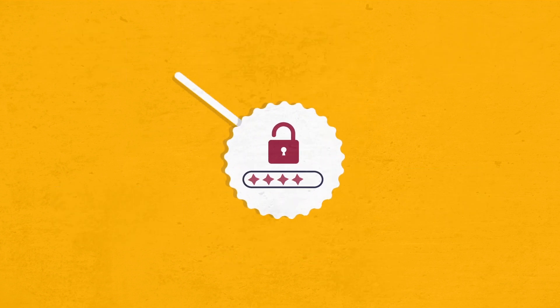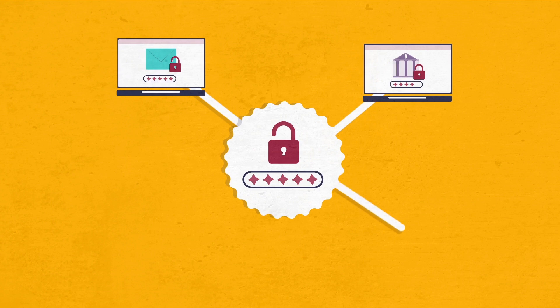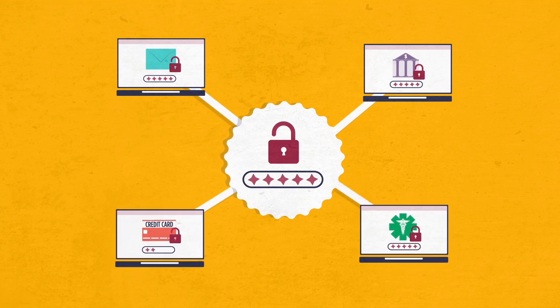And if you use the same password for every account, just think how easy you have made it for crooks who try and hack into your financial, email, or other accounts to steal your identity, your money, or other important data.